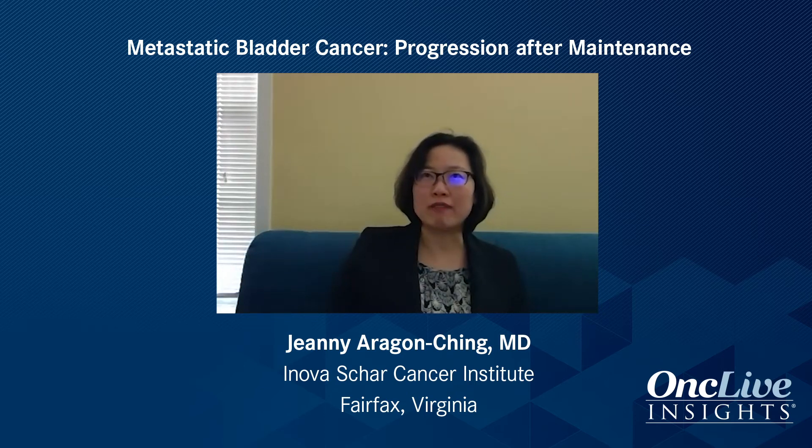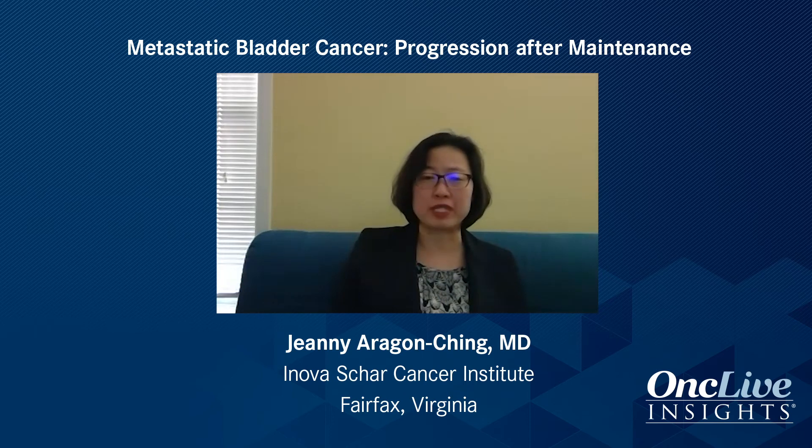In patients who have had a great response to chemotherapy — and remember, the patients who went on to Javelin Bladder 100 were patients who achieved CR, PR, or stable disease — I tend to potentially also recycle chemotherapy if that is ever an option. If the patients have good performance status and it's been about a year since they received first chemotherapy, that may still be an option, especially if there are no good clinical trial options available after failing targeted therapies and enfortumab vedotin.